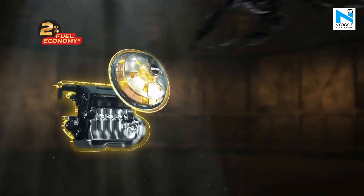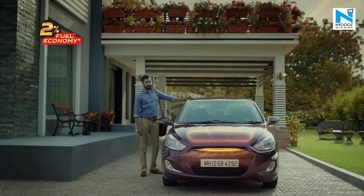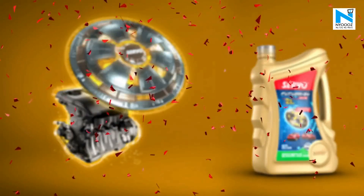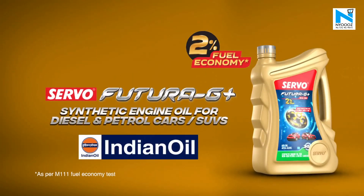Defeat heat, sludge and wear with the shield of protection — Servo Futura G Plus Synthetic Engine Oil. The shield of protection for your car engine, which also gives 2% fuel economy. Servo Futura G Plus from Indian Oil.